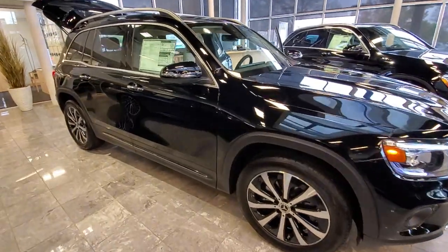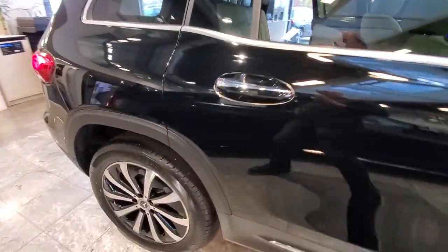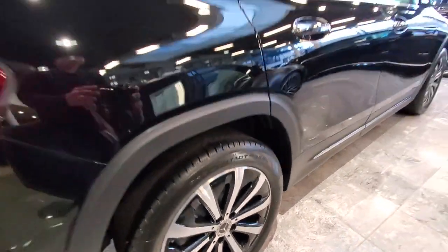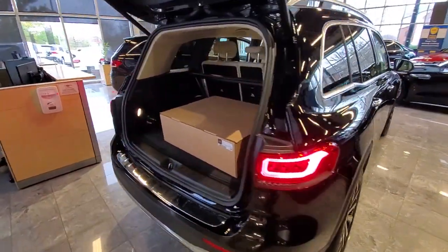Can you see yourself in the 2023 Mercedes-Benz GLB? Clever tech, innovative versatility, three rows of spacious seating, and superb craftsmanship are among the advantages this GLB SUV delivers.